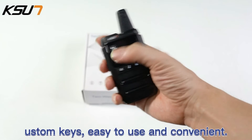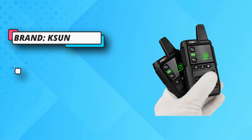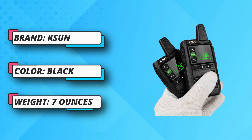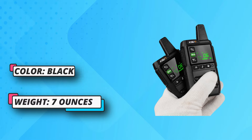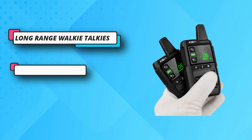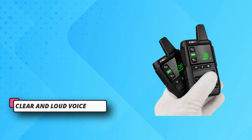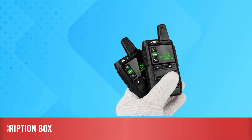Long standby battery: the GZ20 walkie-talkie uses a 2800 milliamp-hour battery with fast USB charging function, which will stand longer for daily use. Clear and loud voice: this two-way radio is small and lightweight with intelligent noise reduction and automatic shielding, which filters environmental noise and provides clear, strong audio for good communication even in noisy environments.